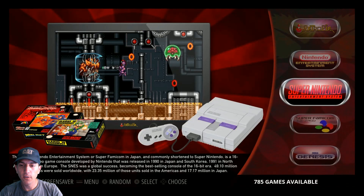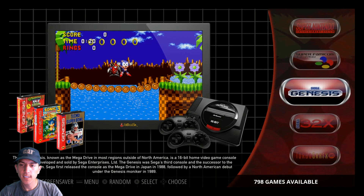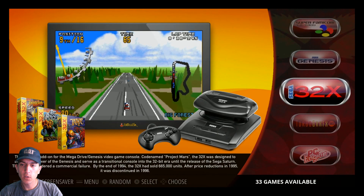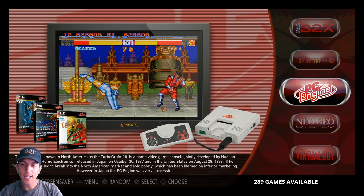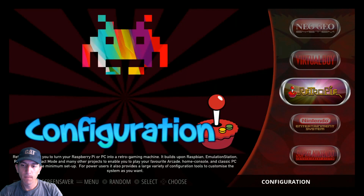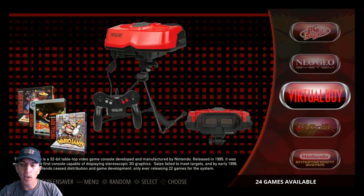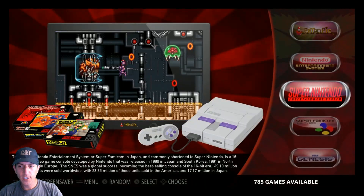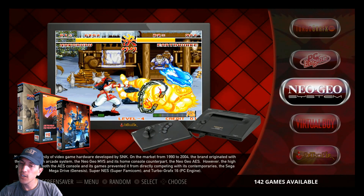What we got here: 791 Nintendo games, 785 SNES, 786 Super Famicom, 798 Sega Genesis, Sega 32X - 33, that's pretty much the whole collection. 94 TurboGrafx-16 / PC Engine, 289 Neo Geo, 142 Virtual Boy - 24. It's a cool little collection. No Atari, none of the portables, just a straight-up console collection with Neo Geo.